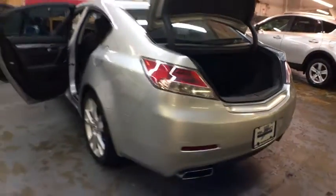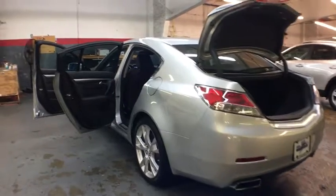This vehicle has less than 50,000 miles. Here are some of this vehicle's great options: backup camera, all-wheel drive, Bluetooth.